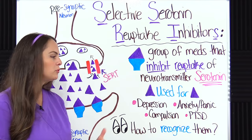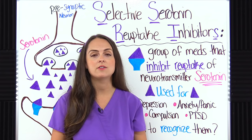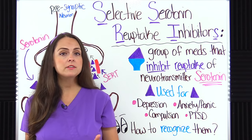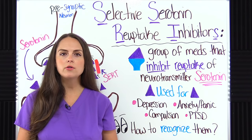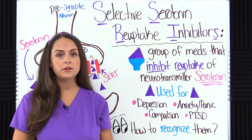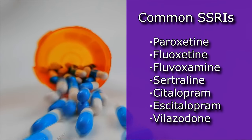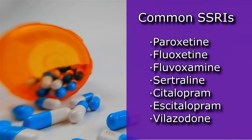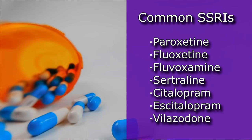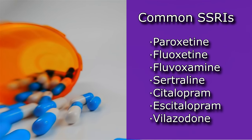As a nurse, how can you recognize on a patient's medication list that they are taking an SSRI? You can look at the generic name — some will have similar endings, some will not. There are about six to seven main ones used in the U.S. They include paroxetine and fluoxetine, which have very similar endings, then fluvoxamine, sertraline, citalopram and escitalopram, which are very similar in name, and lastly vilazodone.